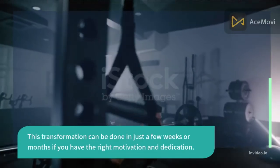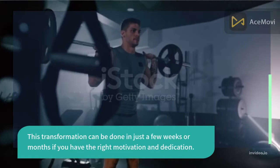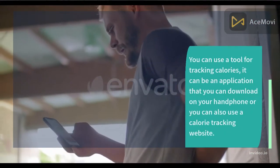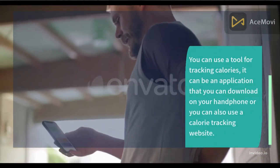This transformation can be done in just a few weeks or months if you have the right motivation and dedication. Step 1: Calorie tracking. You can use a tool for tracking calories — it can be an application that you can download on your phone.